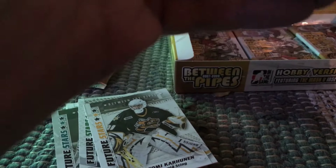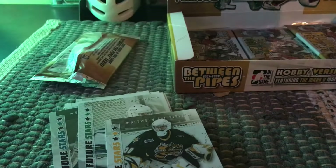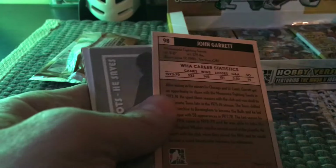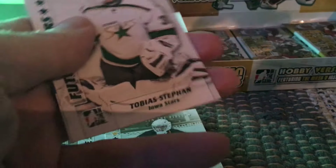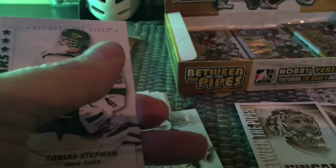Ryan Miller, stars of the game. Here's the rival league subset — this is John Garrett, who is now an announcer. He was a mediocre goalie when he played. This is a WHA card and he played with the Minnesota Fighting Saints from 1973 through 1979. This is the sort of topmost subset — the last few cards of the base set up to 100.